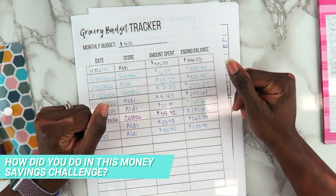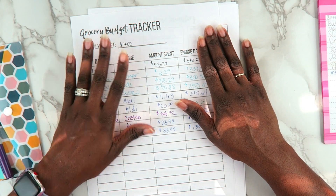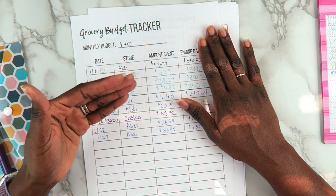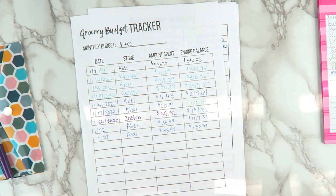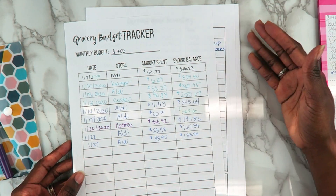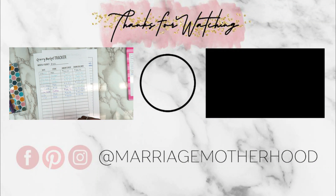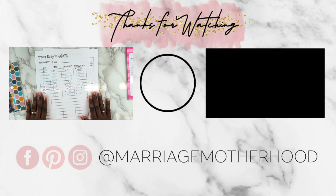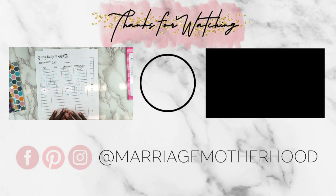Leave a comment below and let me know how you did for January. Were you able to succeed? Did you fall short? Why do you think you fell short, and what can I do to help you do better? Maybe I can motivate you more, or maybe you have an idea for a printable that would be helpful. You can always email or contact me — I love interacting with you guys. If you haven't subscribed yet, tap my picture on the screen and check out my previous video. Thank you so much for watching, and I'll see you in the next video!